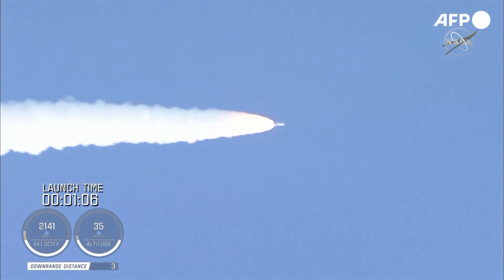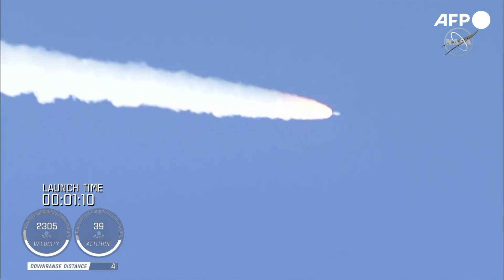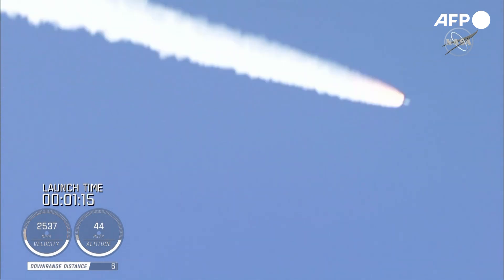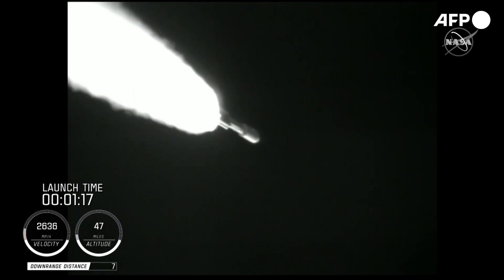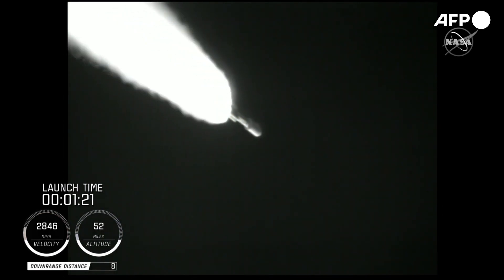Passing one minute into flight, the RD-180 is throttling back up as expected. Engine response looks good. At this time in flight, the SRB chamber pressures remain nominal. The RD-180 pump speed and fuel injector pressures are responding well to demands on the engine. Standing by for SRB burnout shortly.